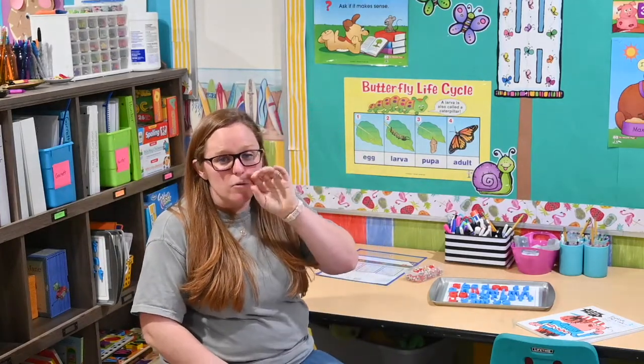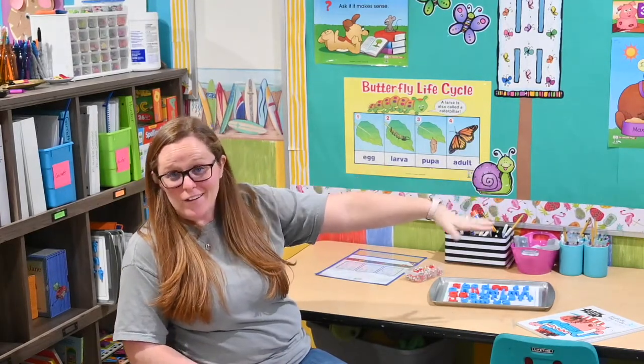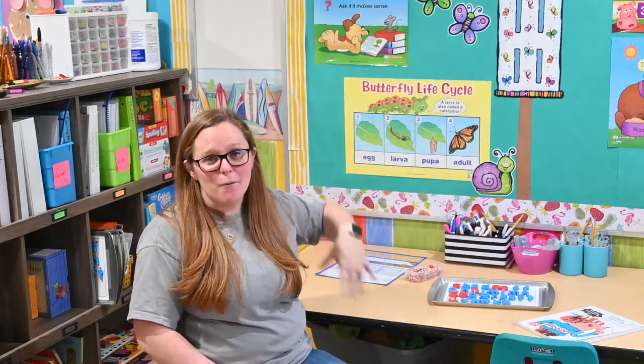We also use ABC Mouse when we do our homeschool. The kids will do that one child at a time while I work with another kiddo, and then another kiddo is doing a center activity, so we kind of do a rotation. I wrote a blog post all about how we do our schedule and rotations, and I will link that below.